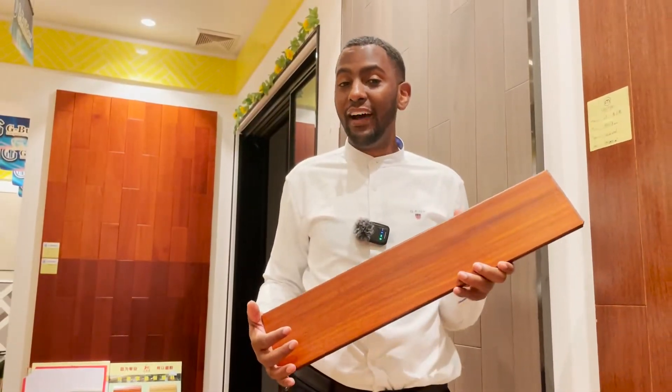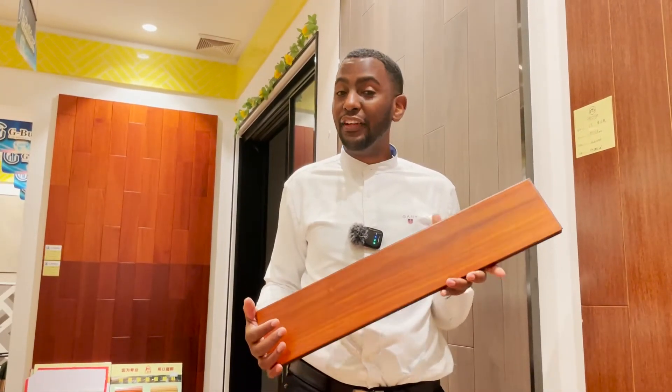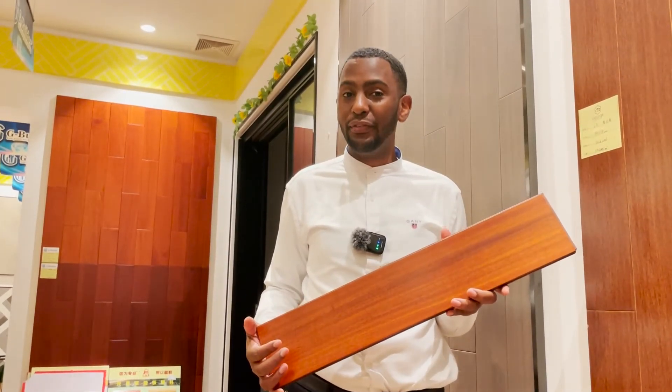Solid wood floors are loved by many people because of their natural features. That's why in this video I'll recommend them for you.